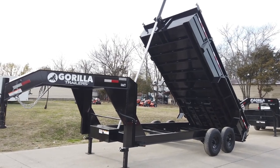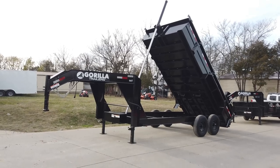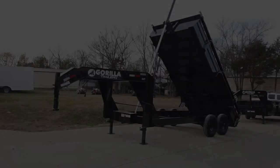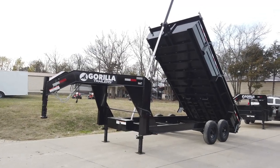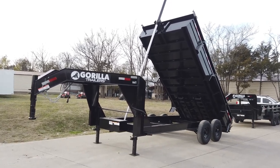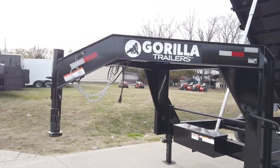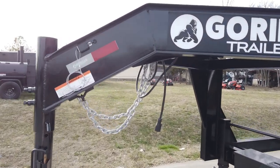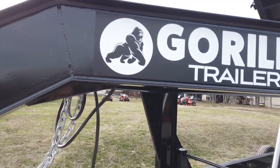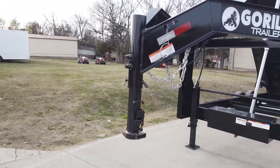We're here at SLE Equipment in Antioch, Tennessee, outside Nashville. Our phone number is 615-641-7720. Today we're going to be looking at the 7x16 telescopic gooseneck trailer from Gorilla with two-foot sides. This does have your I-beam with your coupler.